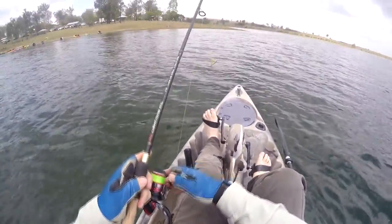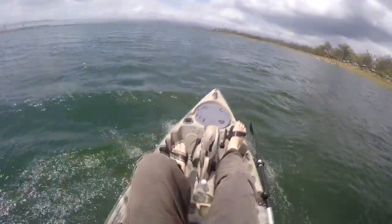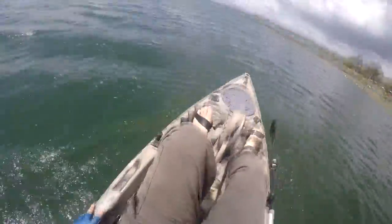You can see there's a little bit of wind up now, so there's a little bit of chop on the water. It's not as flat as it was this morning. Just a gentle steady pedal and it's moving me through this headwind and the chop quite easily.